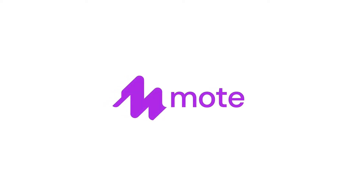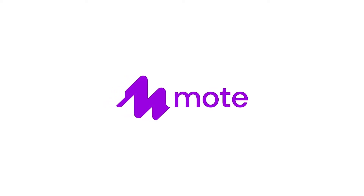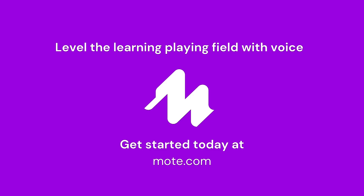It's easy to see why Moat has become the world's favourite tool to level up feedback, accessibility, connection, and language learning. Visit moat.com and get started today.